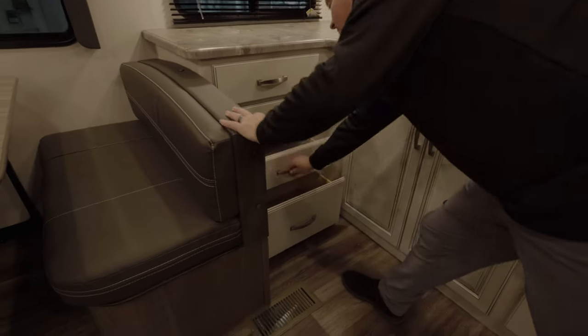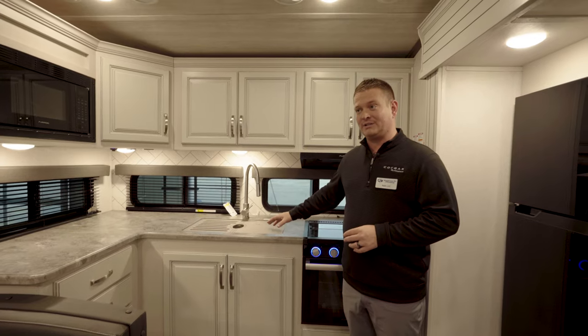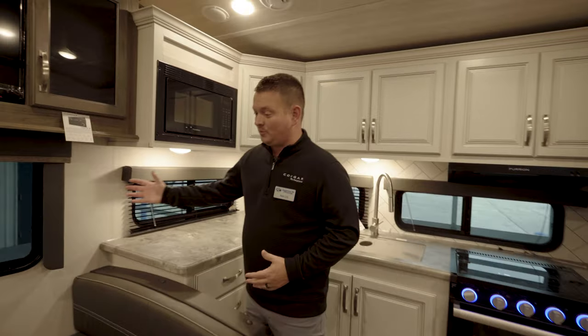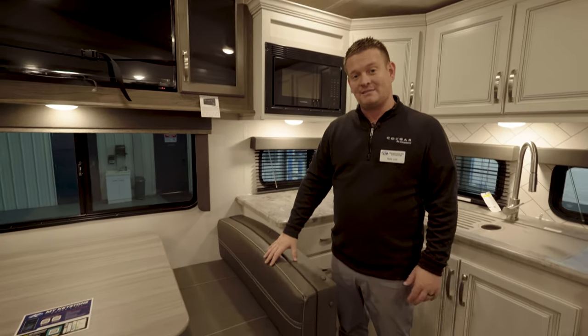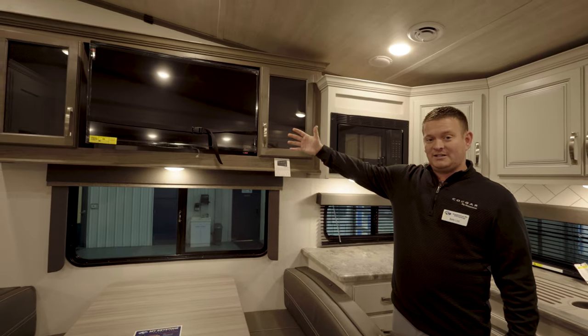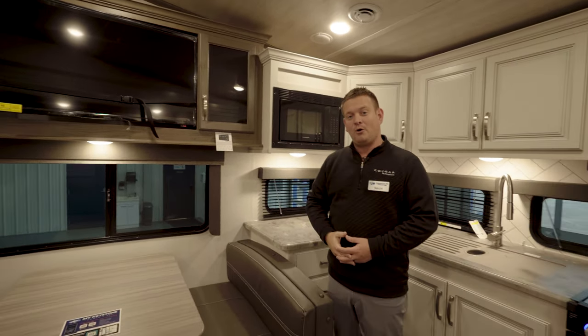Again, five drawers including your silverware drawer. We're going to have trash can storage, a single bowl sink, and a Furion refrigerator. As we look around to the campsite windows, you're going to have your standard dinette — the dinette also breaks down into a bed. Above the dinette is our TV, which will swivel around if needed, and it's also right across from your sofa or theater recliner.